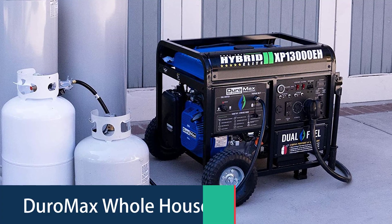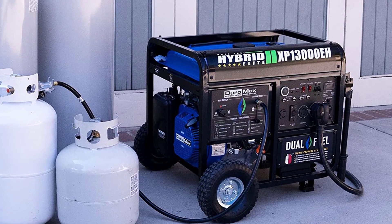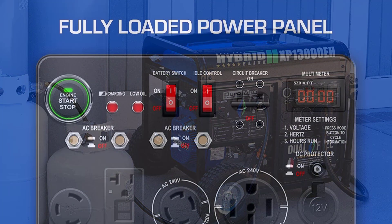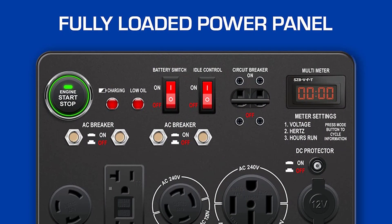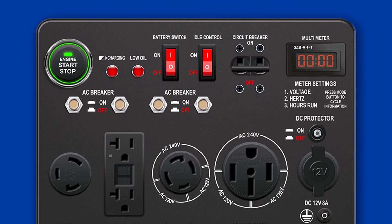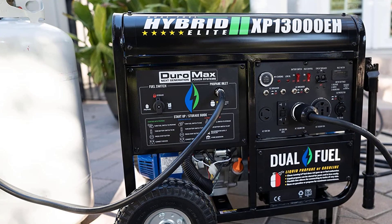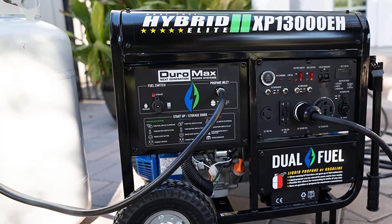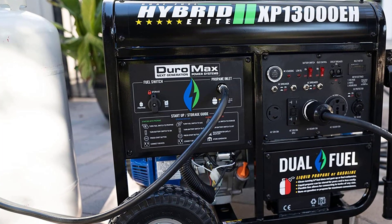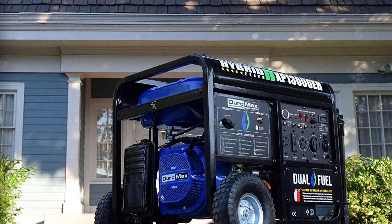Number 1: DuroMax Whole House Generator. The DuroMax Whole House Generator is compatible with all your home devices, including sensitive electronics like your computer, TV, and phones. The DuroMax Portable Generator provides you with 13,000 watts of clean power. It operates on either natural gas or liquid propane and begins within the first two minutes of the electric start. It is ideal for a home backup during power outages and is quiet at only 52 decibels. The wheel kit allows you to easily maneuver the generator.